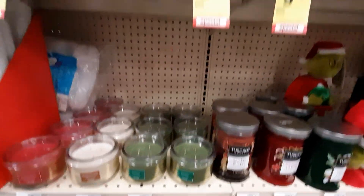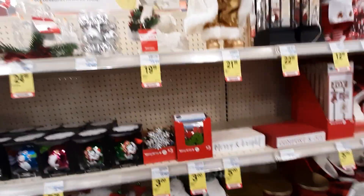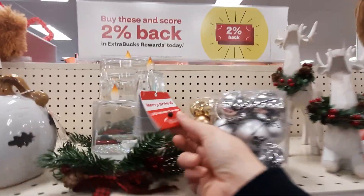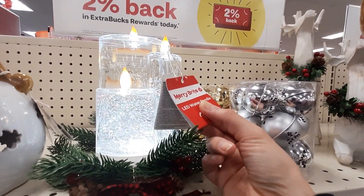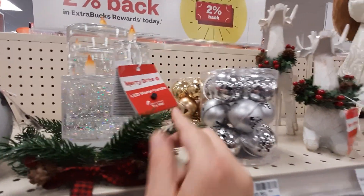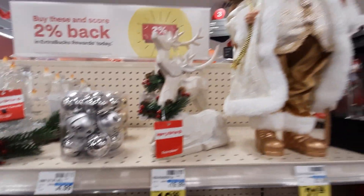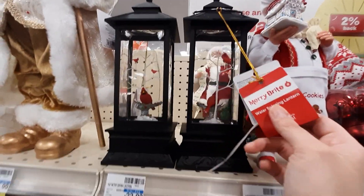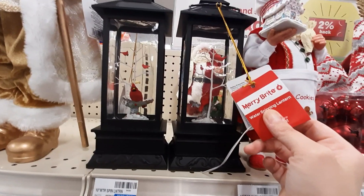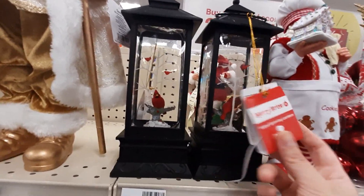And candles, small and large. Oh, I missed something — look at this, it's so pretty. Oh my gosh, I want Christmas everything. We've got a huge Santa. My goodness. Another light-up thing — that doesn't work.